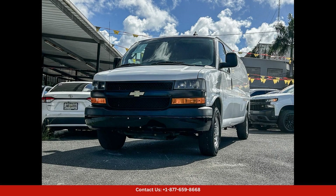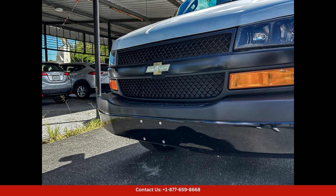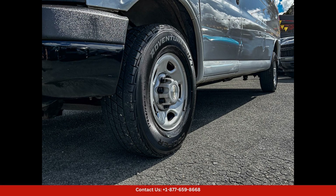The 2021 Chevrolet Express Cargo Van is a versatile and dependable vehicle designed for businesses and individuals in need of a spacious and efficient way to transport goods and equipment. This van is equipped with a powerful engine that delivers ample horsepower and torque for smooth and reliable performance on the roads of San Juan, Puerto Rico.